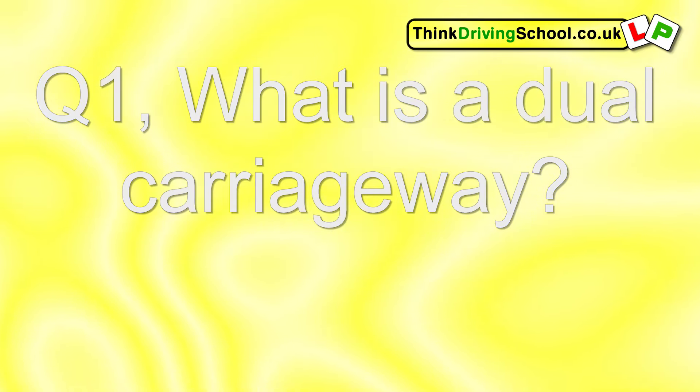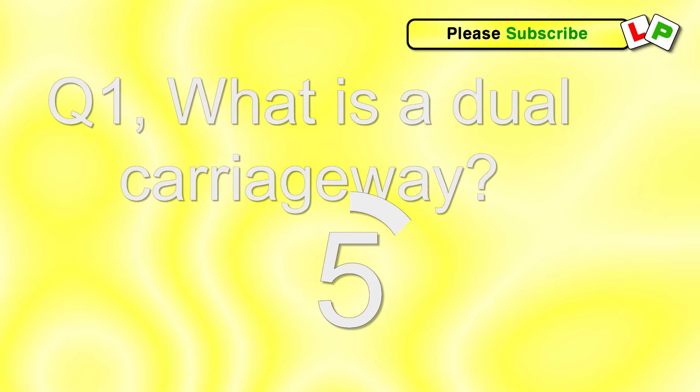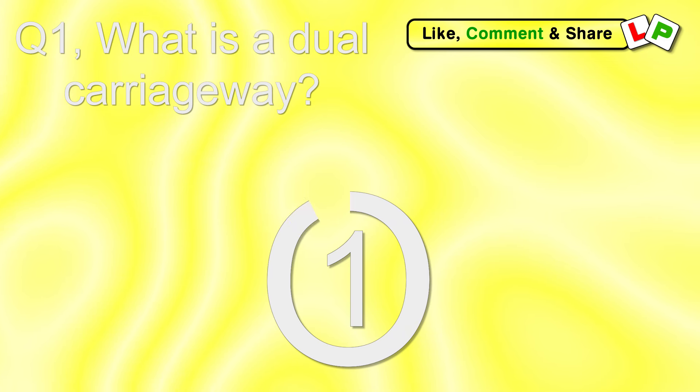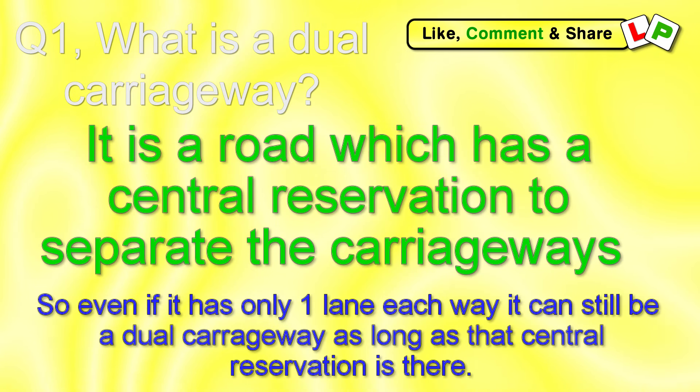Question 1. What is a dual carriageway? It is a road which has a central reservation separating the carriageways. So even if there's only one lane in each direction, as long as there's a central reservation, it's still a dual carriageway.